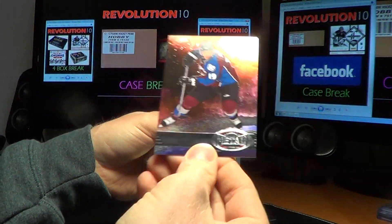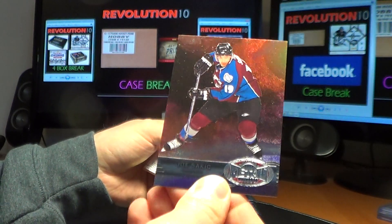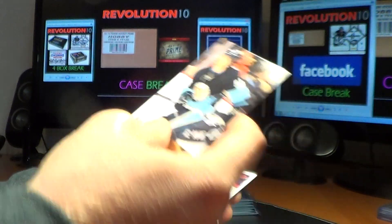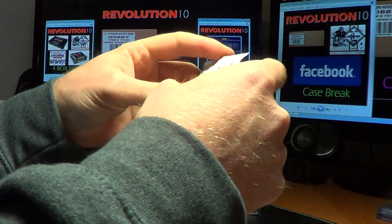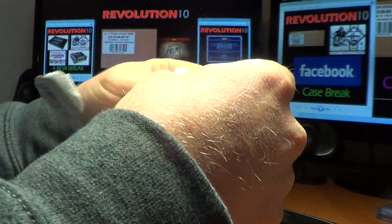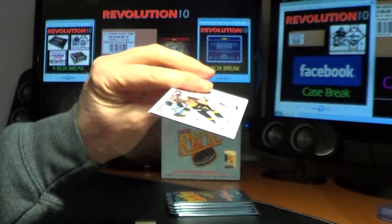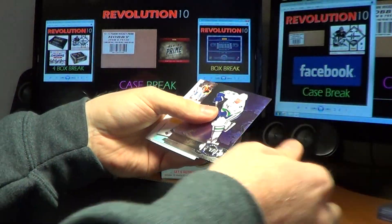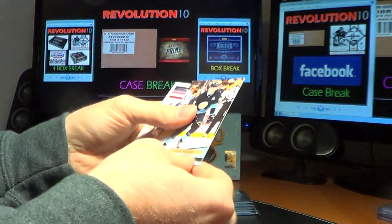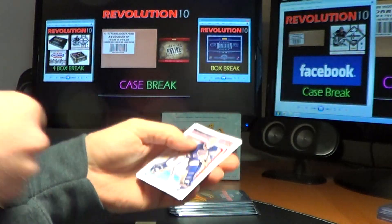We have a base Metal Universe, Joe Sakic for the Avalanche. And for the Penguins, Chris Letang, 94. Base Metal Universe for the Canucks, Daniel Sedin. And for the Penguins, Evgeny Malkin, 92.